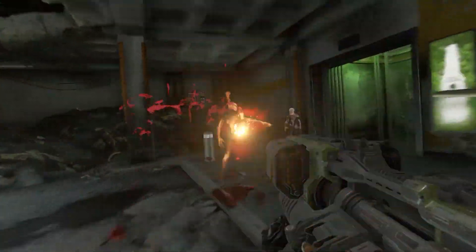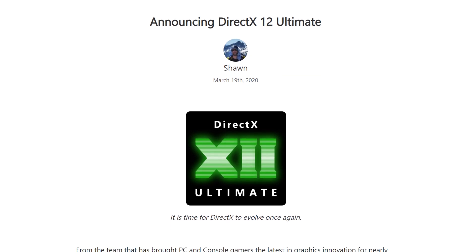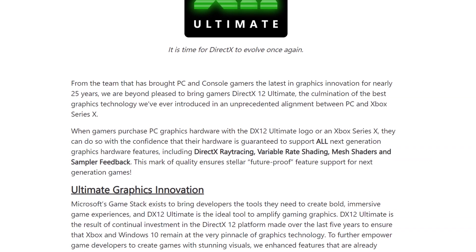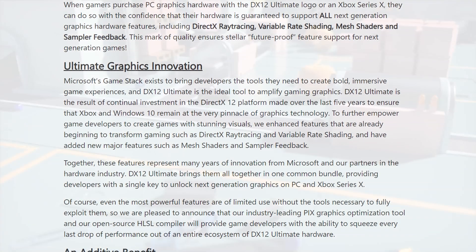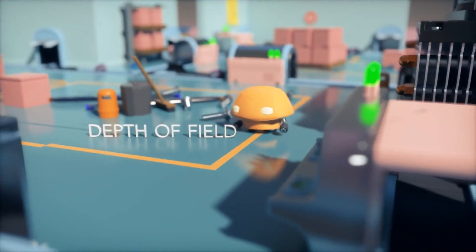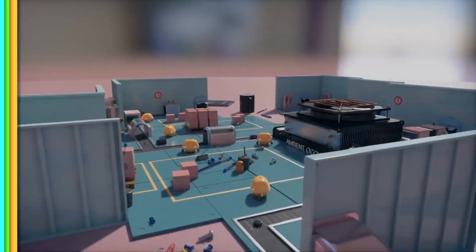DX12 Ultimate has been confirmed for both PC and Xbox Series X, and although we do believe PS5 is part of this as well, thanks to its custom RDNA 2 graphics chip. According to Microsoft, by unifying the graphics platform across PC and Xbox Series X, DX12 Ultimate serves as a force multiplier for the entire gaming ecosystem, and no longer do these cycles operate independently. Upcoming games built on the DX12 Ultimate API should also be a lot easier to port between platforms, possibly resulting in more games being released on every platform — very exciting news as a gamer.